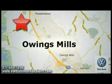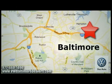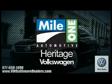Heritage Volkswagen, with two convenient locations on Roysterstown Road in Owings Mills and Harford Road in Baltimore — we're sure to have the perfect vehicle for you.